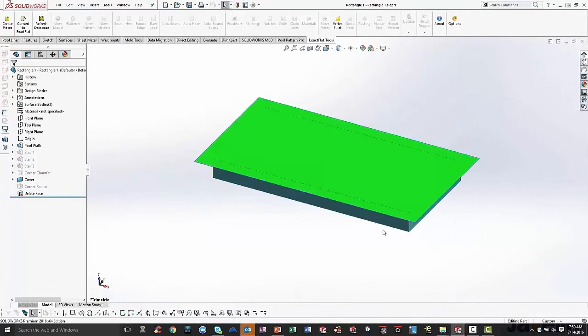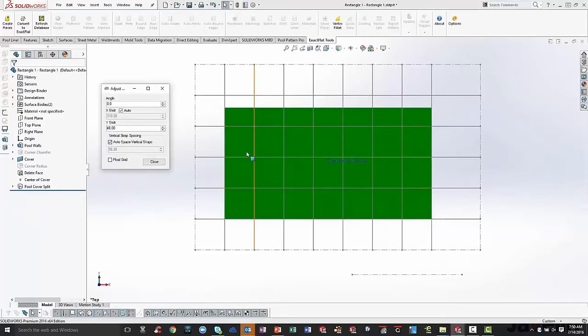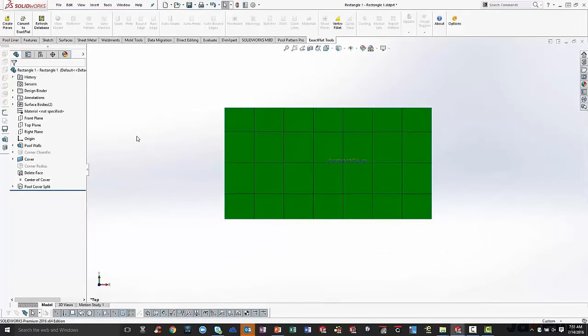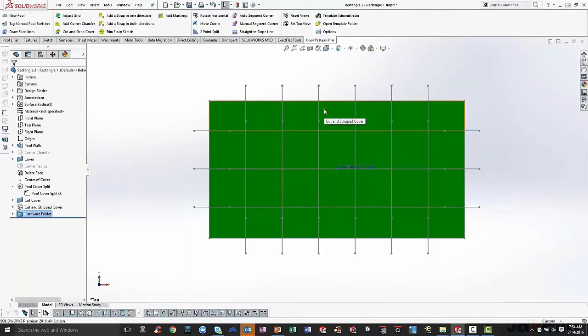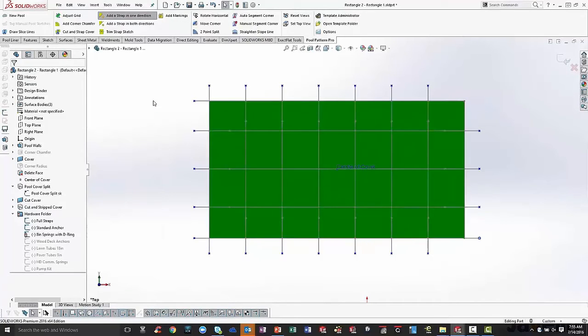We can go over to our cover options and choose our cover type — in this case a 61-inch green mesh. We can choose spring types, what kind of deck it's going to be, our overlap and strap length. We hit OK and again that automation from Pool Pattern Pro kicks in — it puts in our grid system with our strap sketch. We can manipulate that using our grid adjustment tool to move it up or down. It also automatically scales across the vertical strap so the right and the left are automatically aligned with our cover.